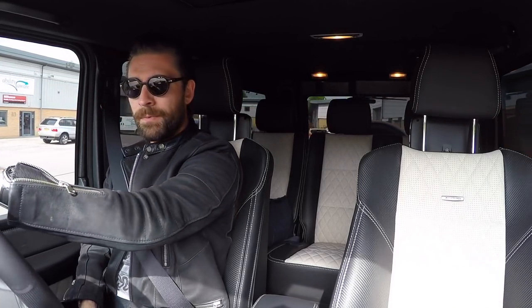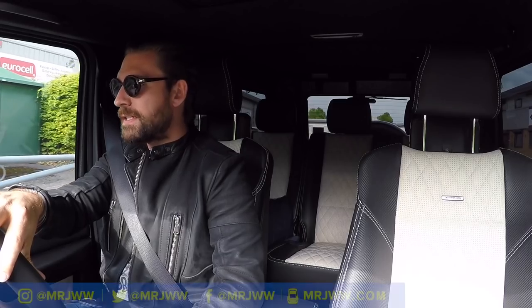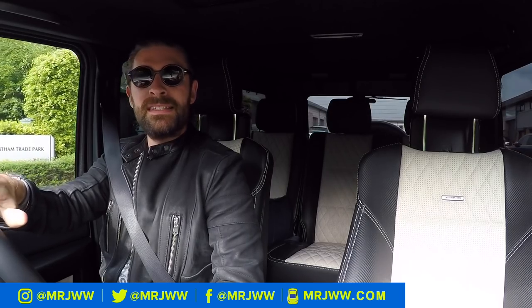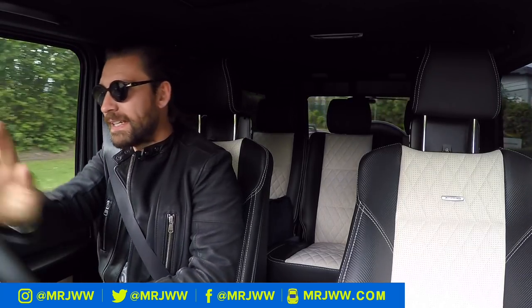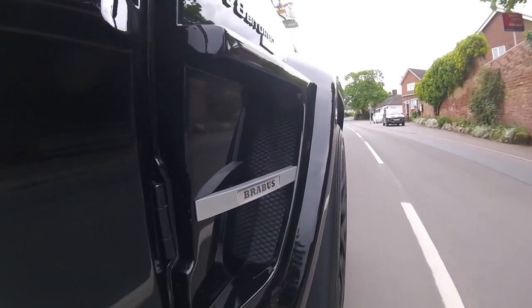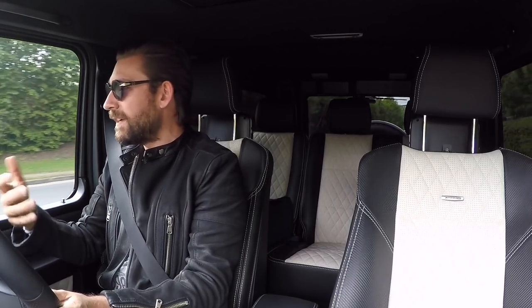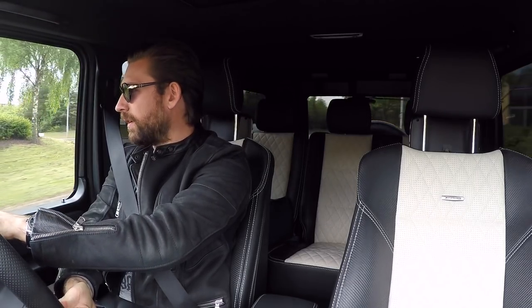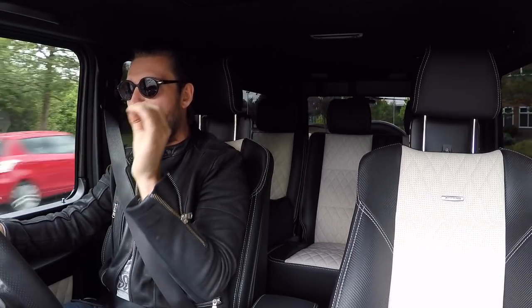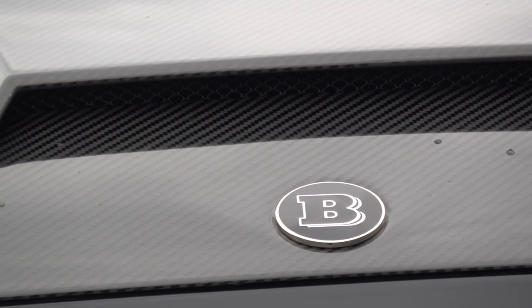I've picked this up — you might have seen I do the odd video with Brittle, Brittle Motor Cars. They have some quite tasty and specialist stuff. When I saw they got one of these in, I got in touch, because this is an opportunity to find out what the Brabus G-Wagon is all about. Let's face it, they've become this cult icon of a 4x4. They're all over the place — everyone from the Chelsea Chariot Brigade to hip hop artists. Let's get on some proper roads and find out what the G-Wagon is all about.